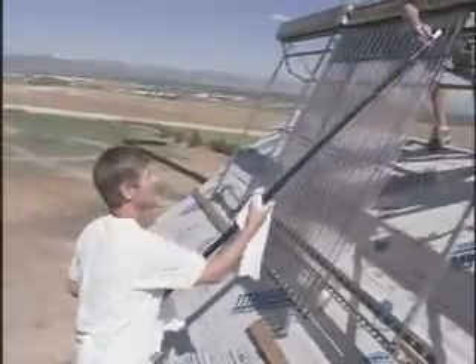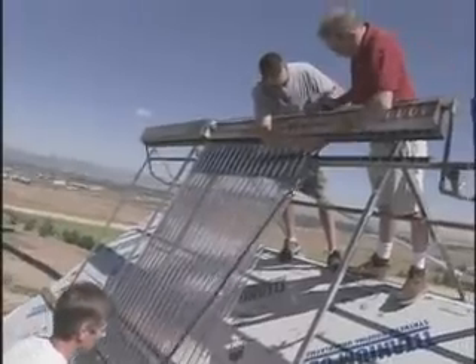They're called solar evacuated tubes, and they're made up of rows of vacuum sealed transparent glass cylinders. Inside each one is a fluid, like an antifreeze, that absorbs solar radiation.